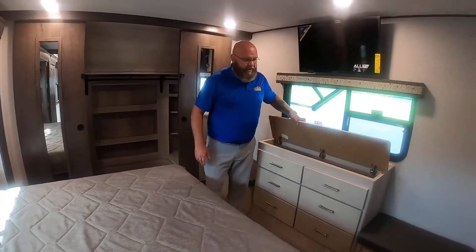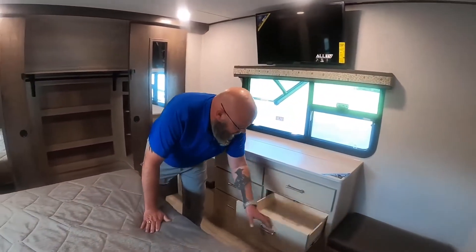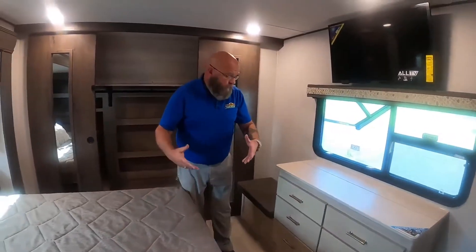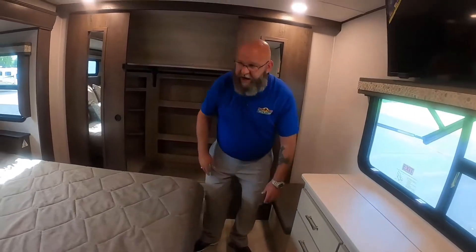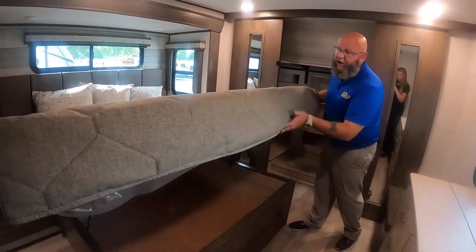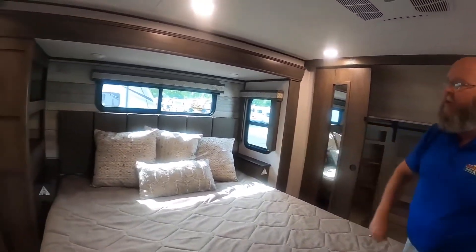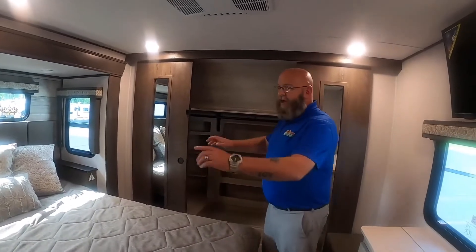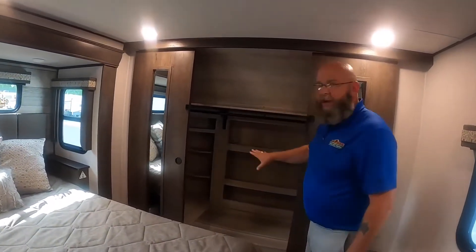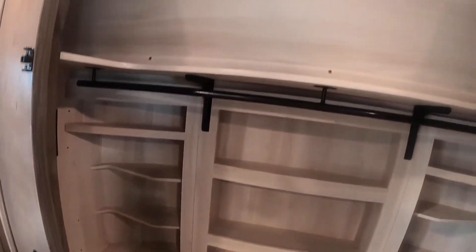Lots of storage space — hidden storage space here, hidden storage space here. Again, carrying the soft-close drawers all the way throughout. Storage space under here, under here, and up next to the bed. USB chargers, electrical outlets, walk-in closet with plenty of shoe storage and plenty of hanging space, and it's prepped for a washer and dryer.